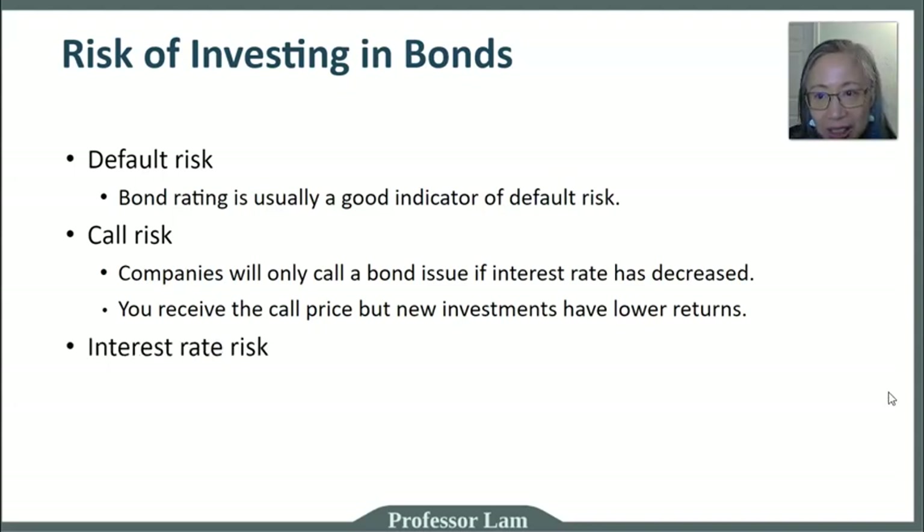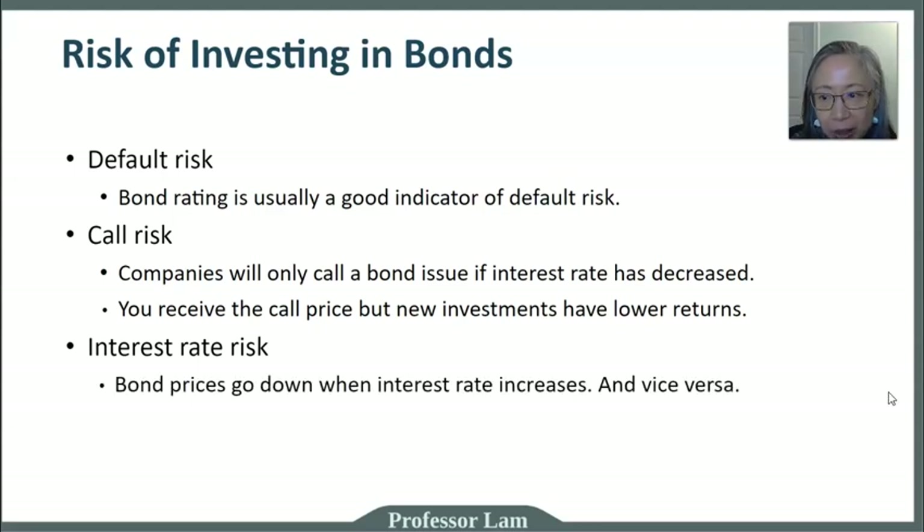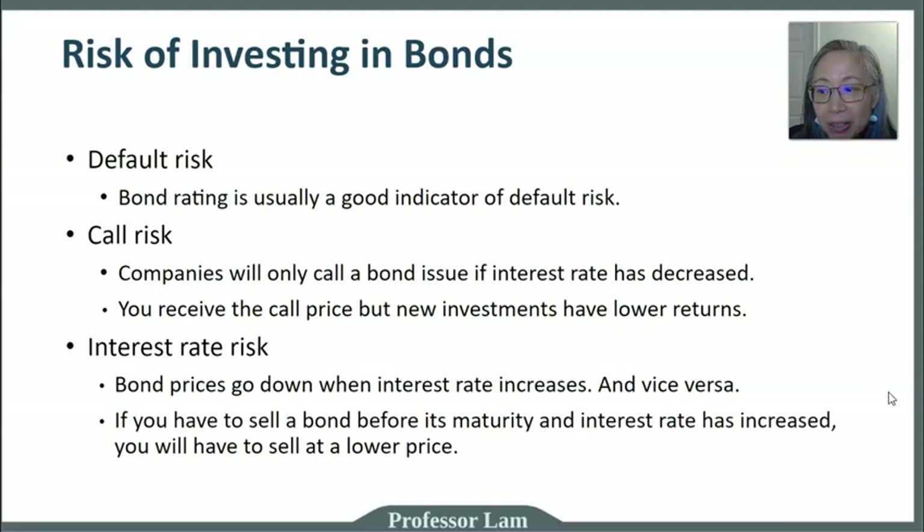The third type of risk is interest rate risk. This affects investors if they end up having to sell the bond before it matures. Bond prices go down when interest rates go up, and vice versa. If interest rates go down, bond prices go up and you can sell at a higher price — but the reinvested money earns a lower return. If you're forced to sell before maturity and interest rates have risen, you may have to sell at a lower price.